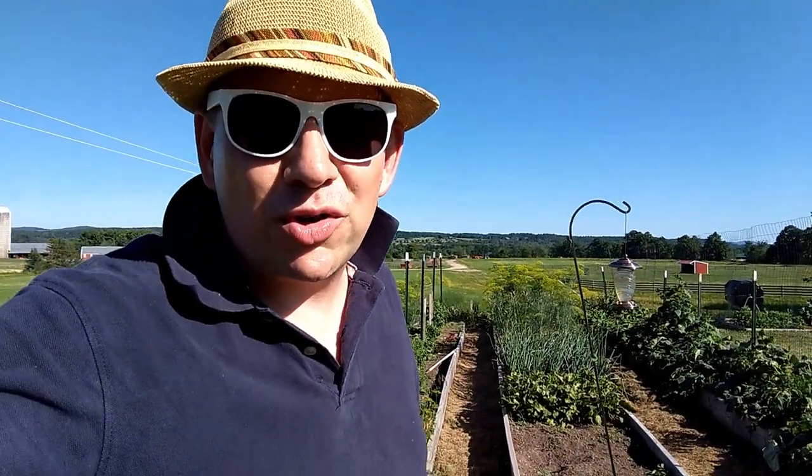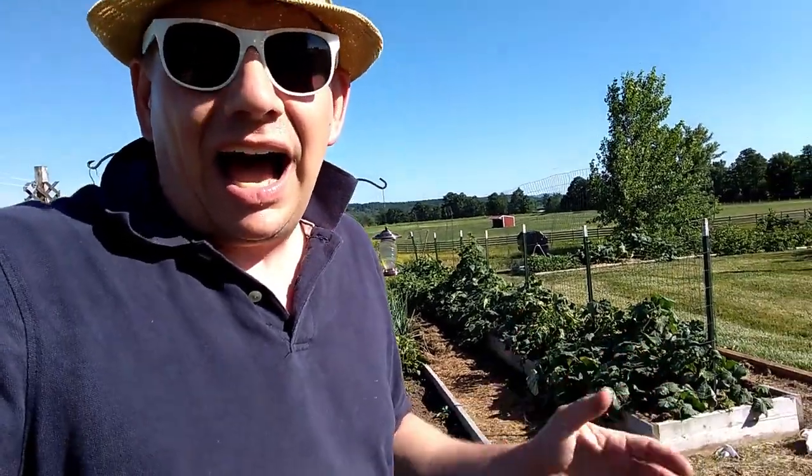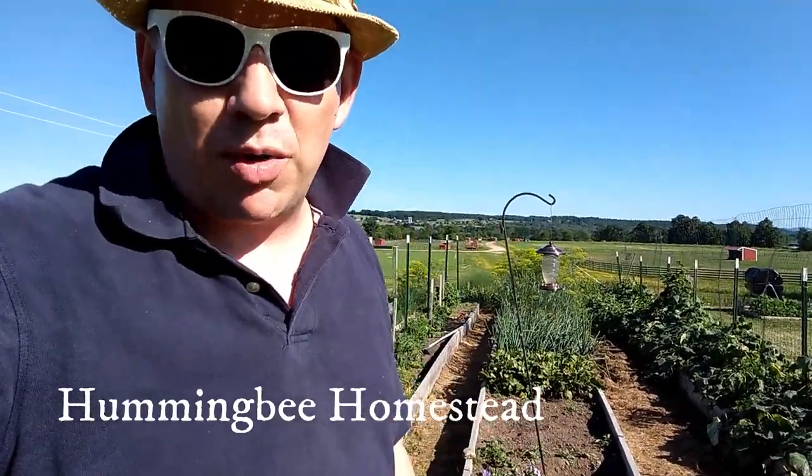Hey there everybody. Thank you so much for tuning in to another episode of 3BTV. I'm Brian. This is 3B Farm and Homestead here in beautiful upstate New York, but today I'm actually not on our homestead. I'm at my mom and dad's homestead, Hummingbird Homestead, again here in beautiful upstate New York, only about 15 minutes away from us.